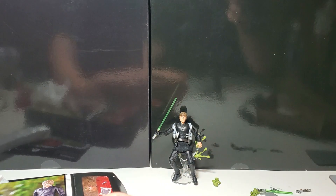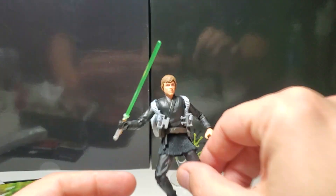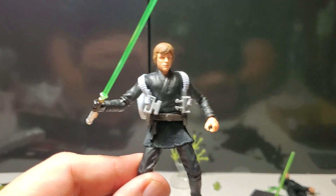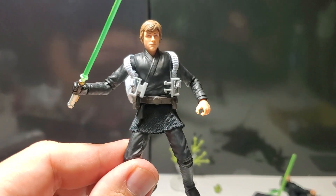Anyhow, I love this figure. Luke Skywalker is my all-time favorite character in Star Wars. If you like the video, please like and subscribe. Star Wars The Vintage Collection Deluxe Luke Skywalker and Grogu from the Book of Boba Fett. God bless you all. Peace.